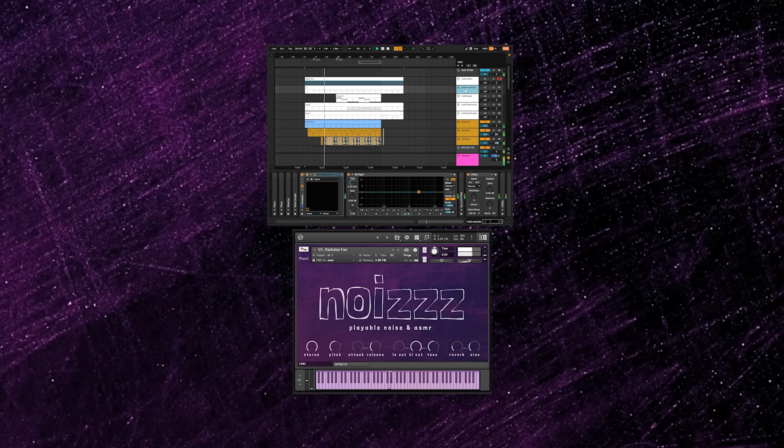All of these in one playable library. You can create a whole soundtrack made of intimate ASMR or unusual and sophisticated electric noise. It sounds awesome and I really use it already a lot.